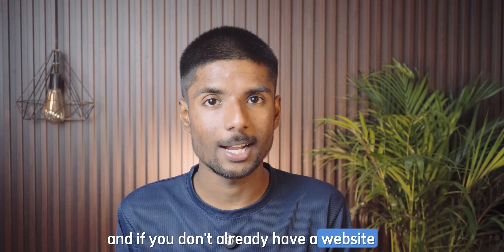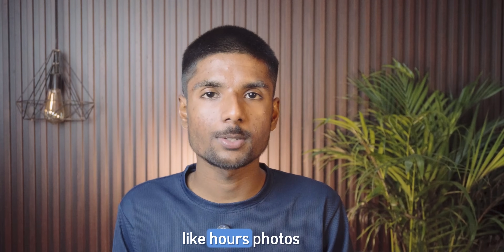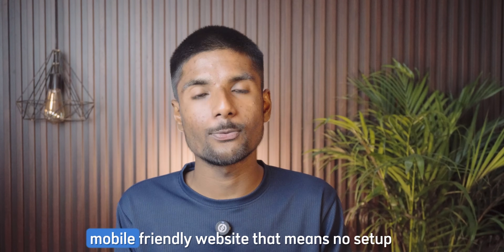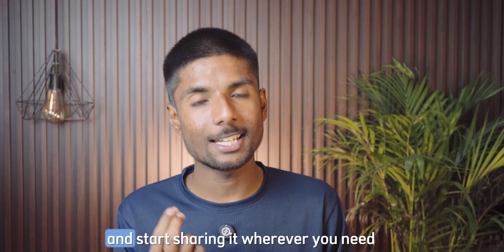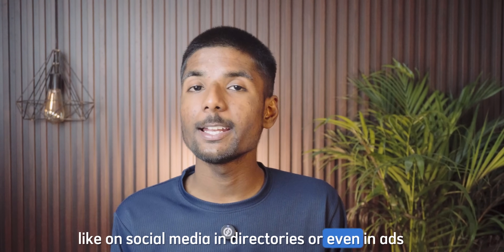If you don't already have a website or want something simple you can set up in seconds, Localo AI also gives you a free website builder. It automatically pulls information from your Google Business Profile — like hours, photos, services, and contact info — and turns it into a clean, mobile-friendly website. That means no setup, no coding, no domain needed. You can just copy the link and start sharing it wherever you need, like on social media, in directories, or even in ads.